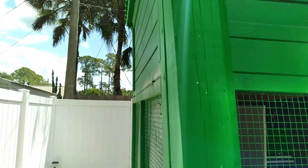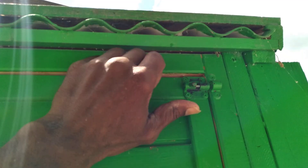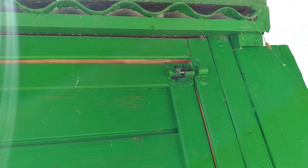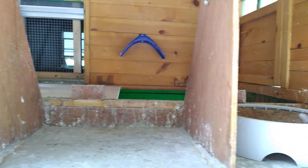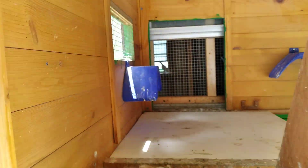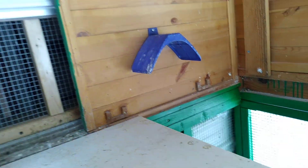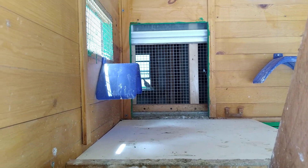They have a lot of ventilation here, they love it. Let me go around — I got three access doors. Got a nest there, nest here. And they have access down there where the food and the water is going to be. See, that's the loft in there.